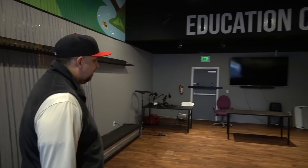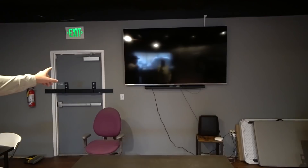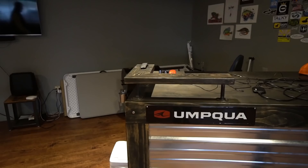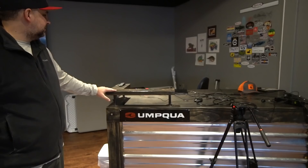Coming over here we've got the podcast tables, which we'll hopefully use again very soon. We have an 82-inch OLED TV for presentations — the sound bar just needs to be mounted better. This is the podium where we do fly tying demos or speaking events where people come and talk to us.